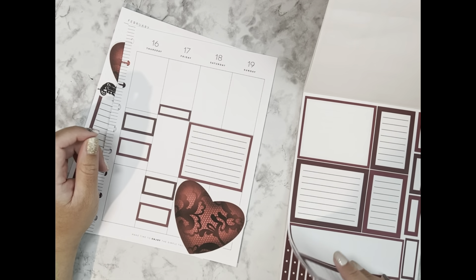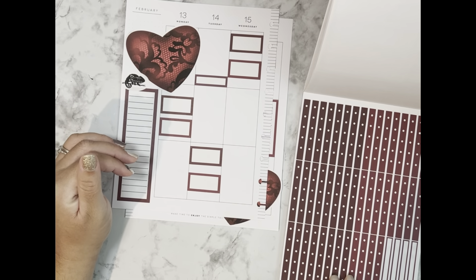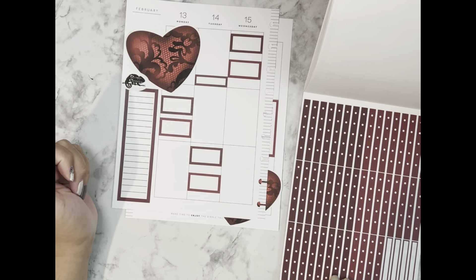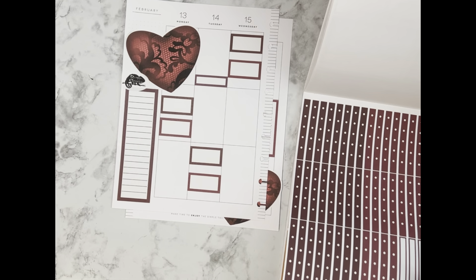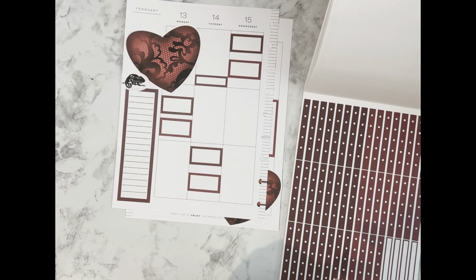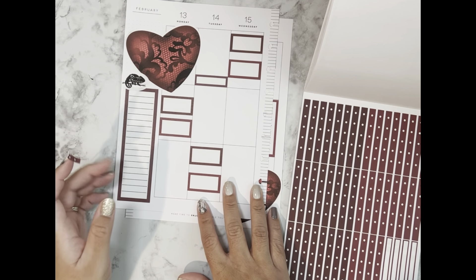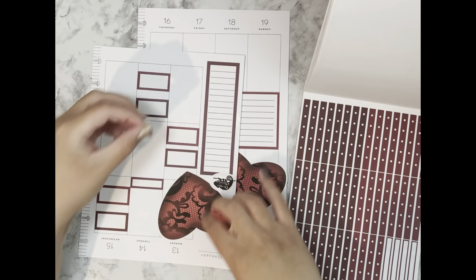Now I just need to find my checklists because we're going to go in and put checklists in the other sections. We'll do the small ones — maybe three things a day in addition to the boxes, which would make five total.